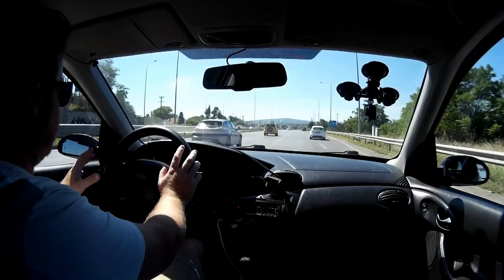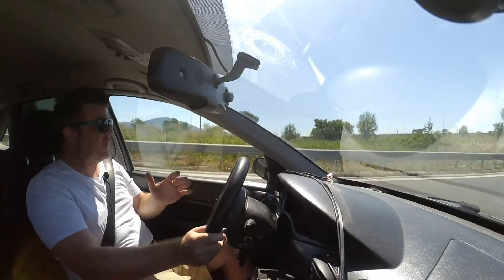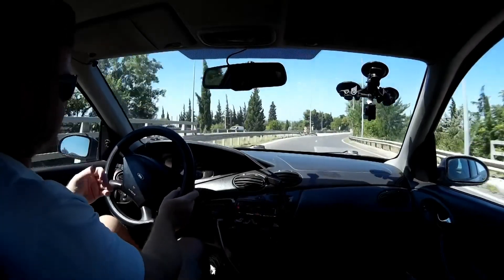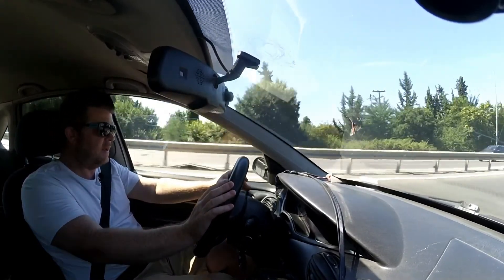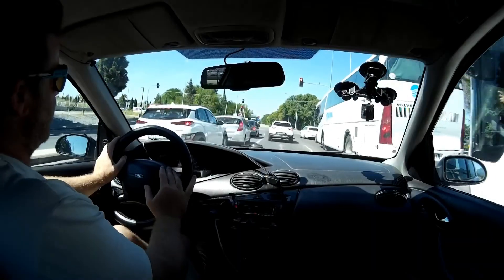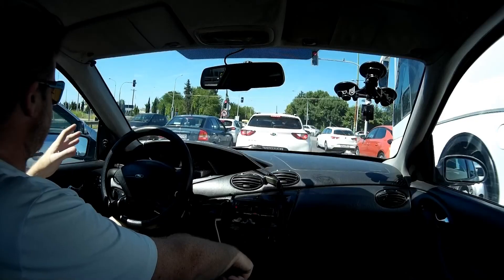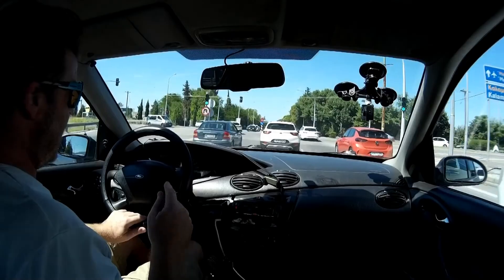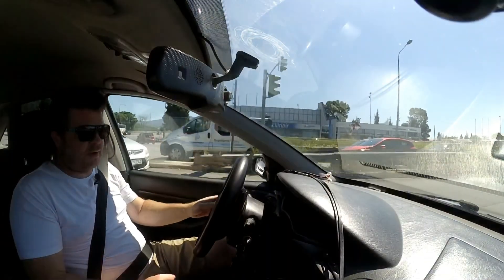I think maybe there was something up with the engine — maybe the DPF was blocked — because it struggled. It was very slow accelerating up to 130-140km/h and the acceleration wasn't push-you-back-in-your-seat stuff. I've driven vans with around 130 horsepower that were much faster. I've just got out of an NV200 with about 90 horsepower that will get to 130 no problems at all.